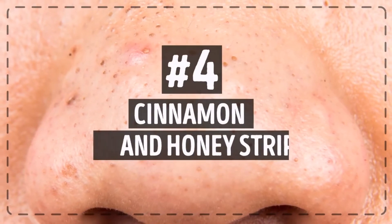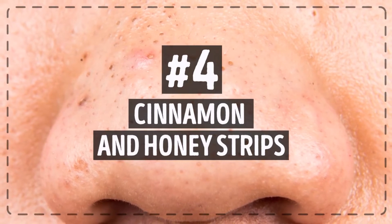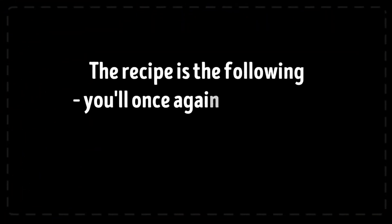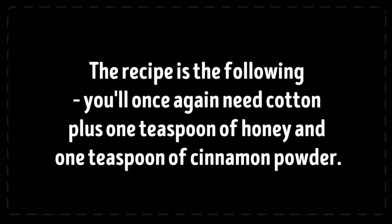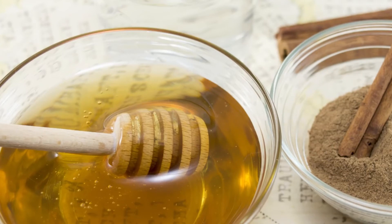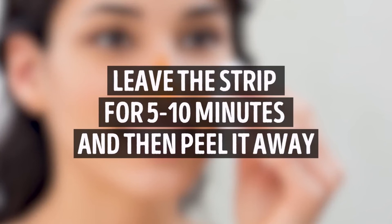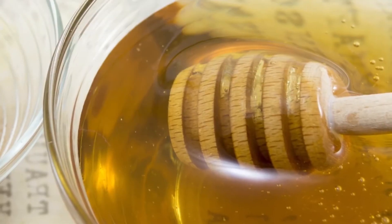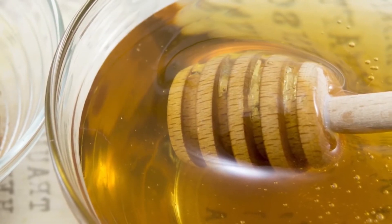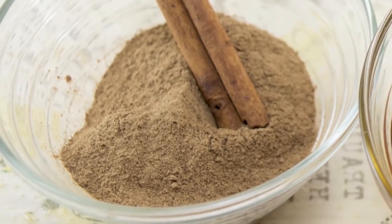You can also make cinnamon and honey strips, which are considered another perfect combination for getting rid of blackheads. You'll need cotton, one teaspoon of honey, and one teaspoon of cinnamon powder. Mix the two and apply a thin layer of the finished paste on your nose, then pat a strip over it. Leave the strip for five to ten minutes, peel it away, and wash your face with cold water. Repeat once a week. Honey is responsible for effectively cleaning clogged pores, while cinnamon makes the skin smoother, making it easier for honey to remove the blackheads.